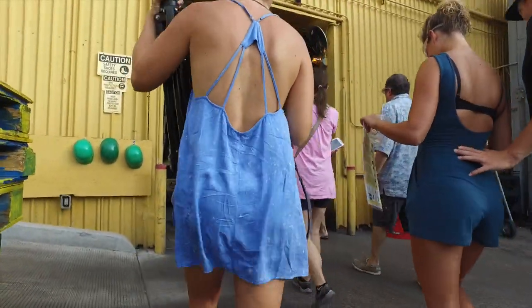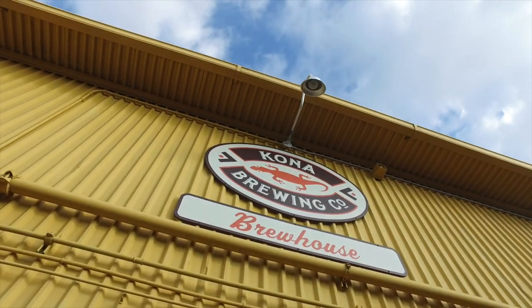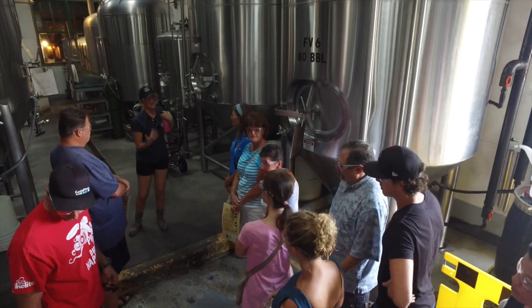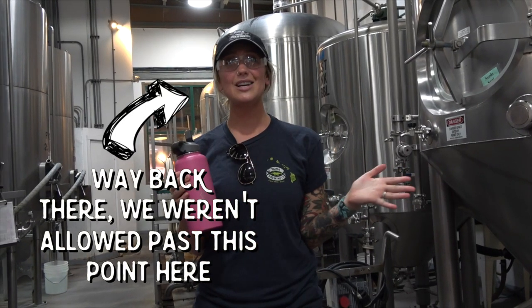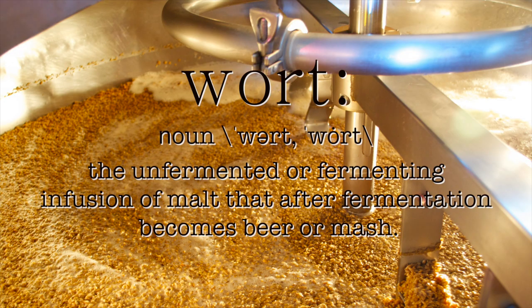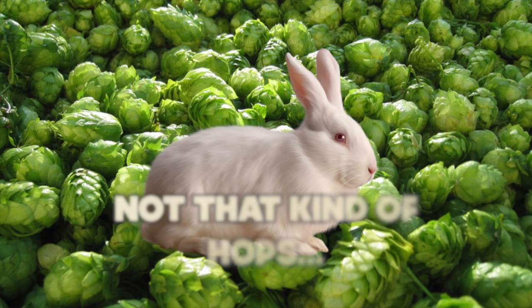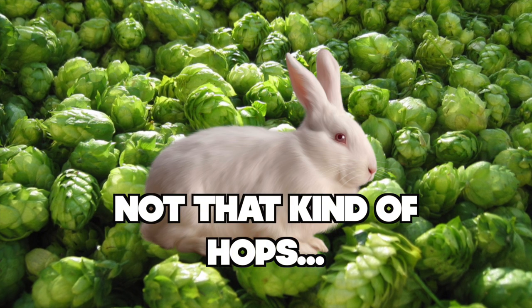We headed into the brewery. We got the rundown on how the cracked open barley from the miller actually turns into a yummy beverage that makes you feel all warm and fuzzy on the inside. It starts in the mash tun way in the back, where hot water is mixed in. The mixture is then agitated until a porridge-like material called wort is created. The wort travels to the brew kettle where it is boiled to kill off bacteria and reduce some of the liquid volume. The next step is adding hops.